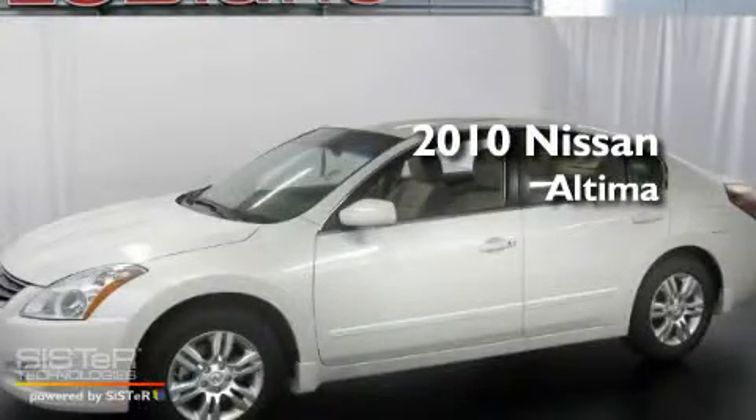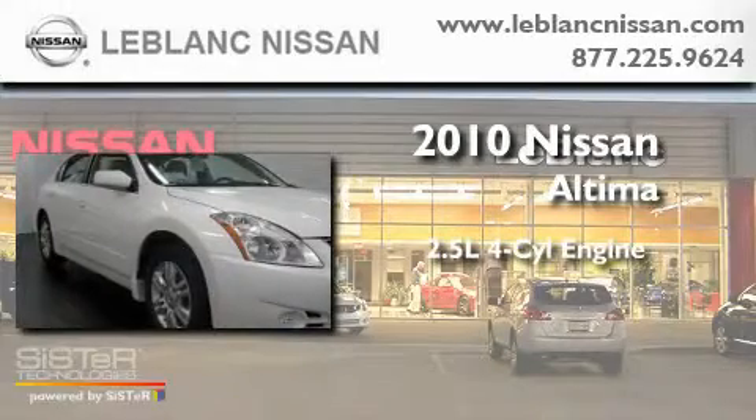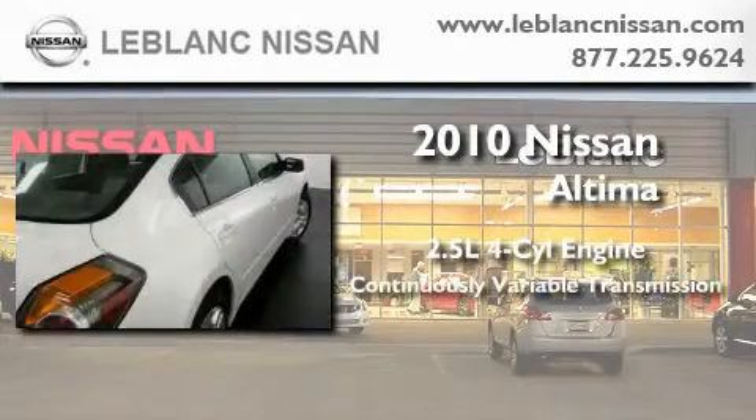This is a brand new 2010 Nissan Altima. It has a 2.5 liter 4 cylinder engine and a continuous variable transmission.